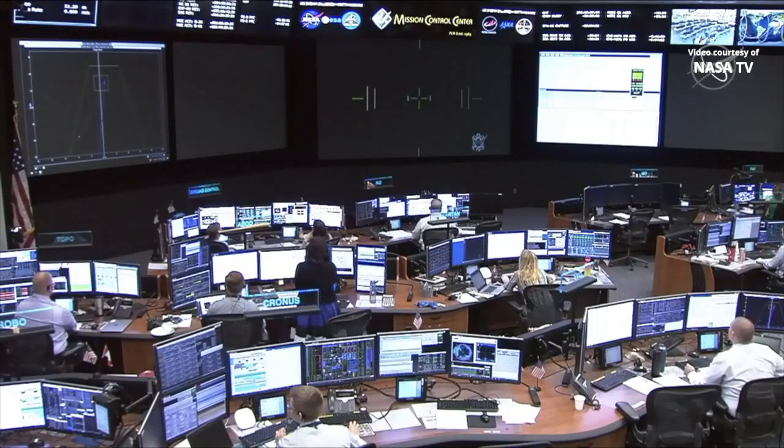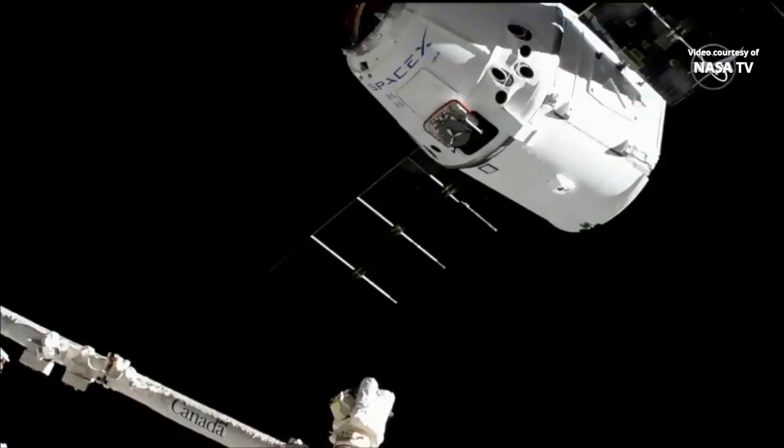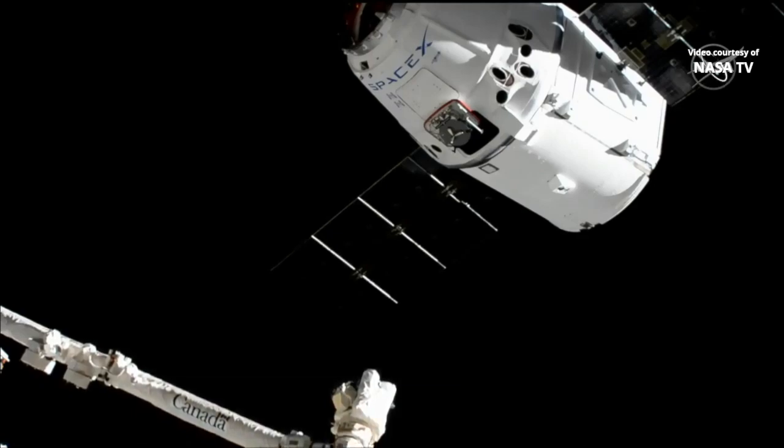Canada Arm 2 is now in motion. As we gain video back, you'll see it start to slowly move in toward that capture point on SpaceX's Dragon.